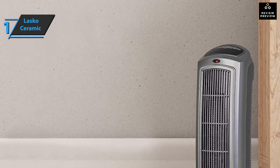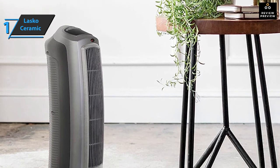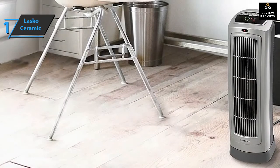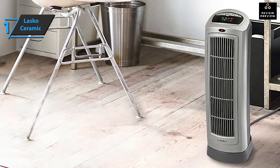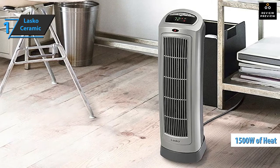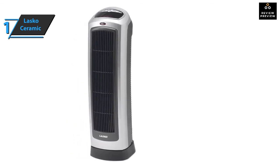A ceramic element ensures safe heat circulation. The Lasko Ceramic Space Heater measures 7.25 by 8.6 by 23 inches while weighing 8 pounds. This product comes completely assembled — just take it out of the box, plug it into a wall socket, and adjust the thermostat to your needs. It's a great addition to any home office. This powerful heater delivers 1500 watts, warming you up whether you're sleeping in the bedroom, working in a home office, or watching a movie in the living room.